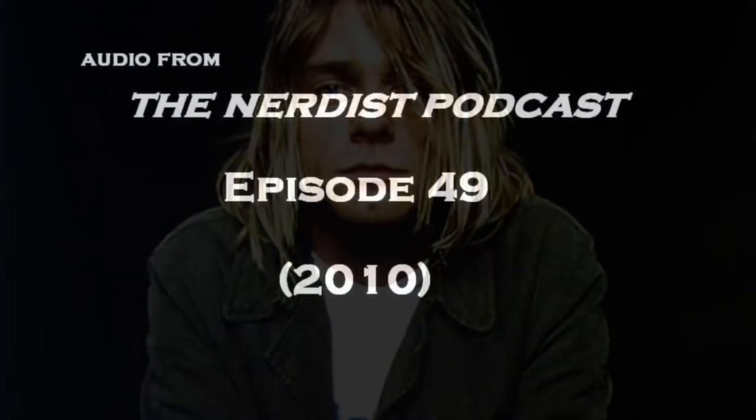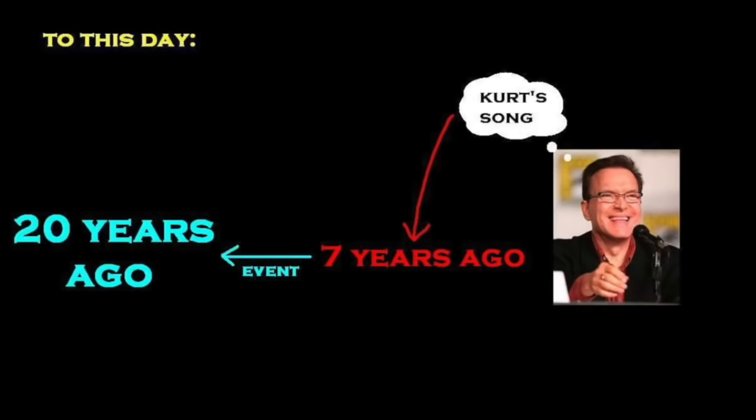This story comes from episode 49 of the Nerdist podcast, which was recorded back in 2010: 'One day the scraggly kid comes in and said he wanted to write a song for Ren and Stimpy, and they said yeah that's great, and they threw it in the wastebasket, and it was Kurt Cobain.' To this day, Billy West's recollection from seven years ago of an event that happened more than 20 years ago is the only shred of evidence we've ever heard regarding Cobain's effort to write a song for Ren and Stimpy.